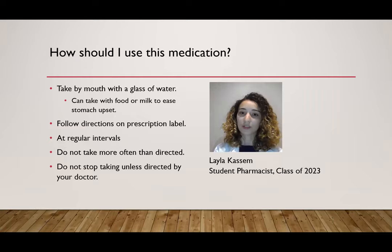It's also important to take this medication as directed on the prescription label by your doctor, because depending on what it's used for, it can be taken at different times of the day or different doses. It's important to take it at regular intervals every day. For example, if you're prescribed to take it once a day, maybe you can take it at noon with your lunch and try to stick to that time daily.